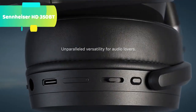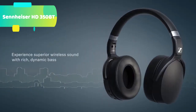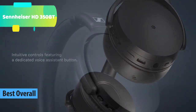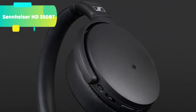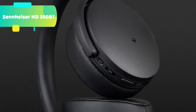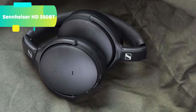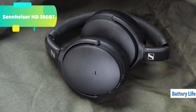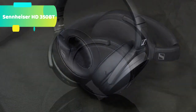At number 1 we have the Sennheiser HD350BT, featuring great wireless sound with deep dynamic bass and codec support including AAC and aptX low latency. It offers a 30-hour battery life, app support providing an equalizer, podcast mode, and firmware updates, crafted for outstanding durability with a minimalist design in white or black. Intuitive controls include a virtual assistant button, USB-C fast charging, and Bluetooth 5.0 technology.